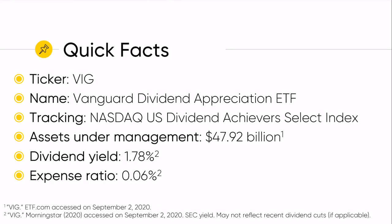The VIG Vanguard Dividend Appreciation ETF tracks the NASDAQ U.S. Dividend Achievers Select Index. This is the biggest dividend ETF, almost $50 billion in assets under management. The dividend yield is relatively low at 1.78%, and then a 6 basis point expense ratio.